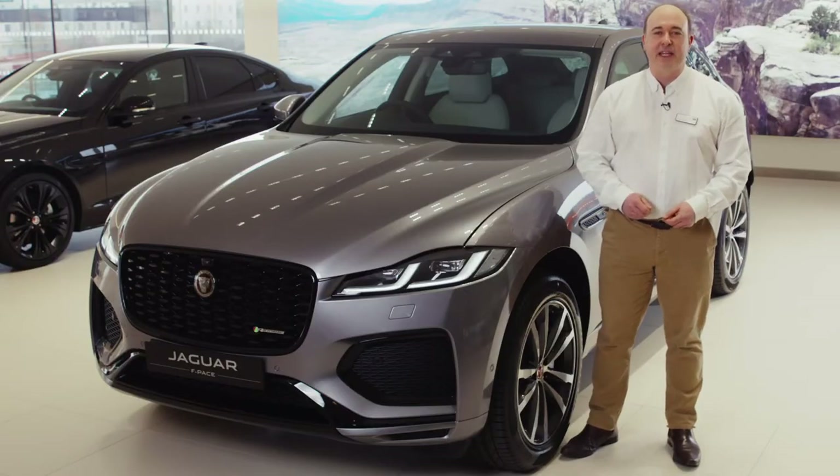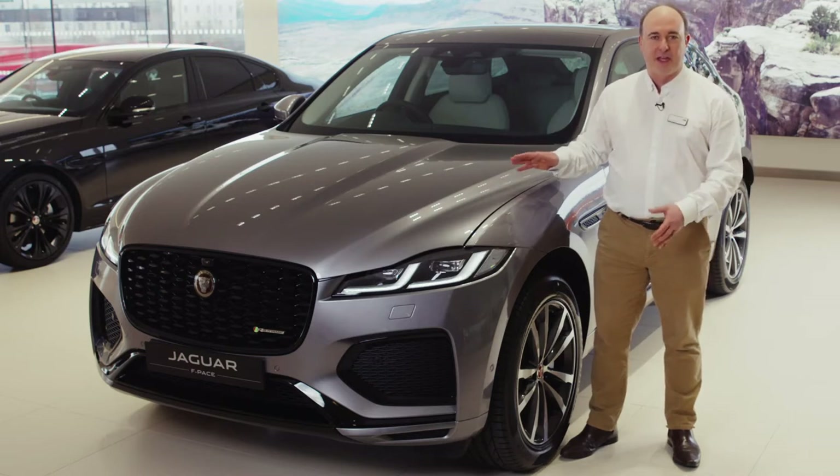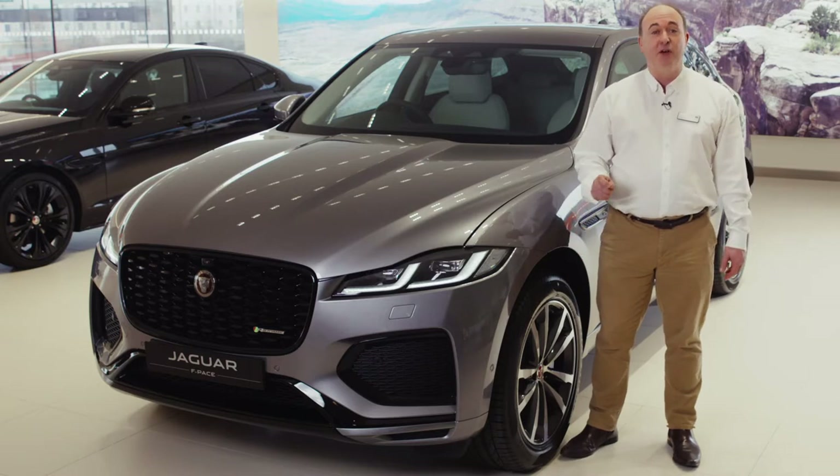Hello. In this video I would like to take you through setting up some of the most commonly used features on the Jaguar F-Pace, and also show you a few features that are a little less obvious but no less useful for that.